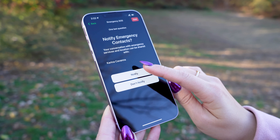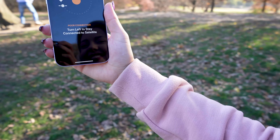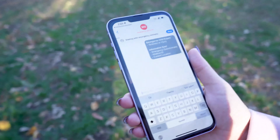Now is the time for you to move your phone and point it to a satellite. This is very easy because the directions show you where to go, and you just have to make sure you're holding it to stay connected to the satellite.